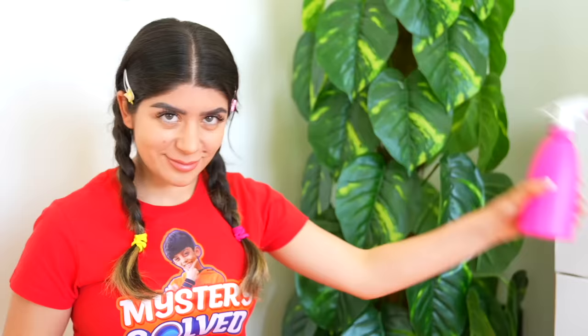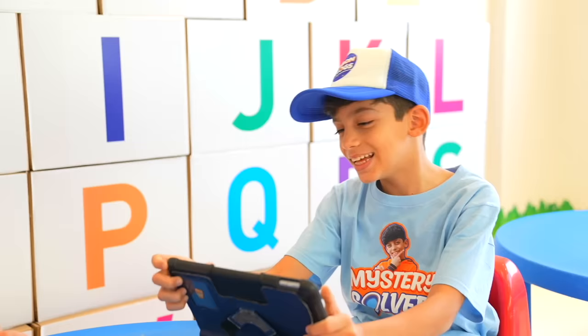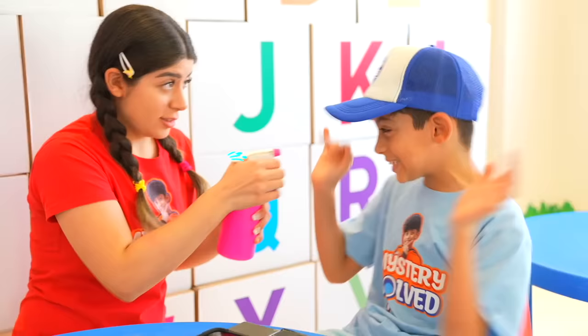Oh no! They're not paying attention! Stop it, stop it, stop! I'll stop, but Jason, time to pay attention! Okay, miss!